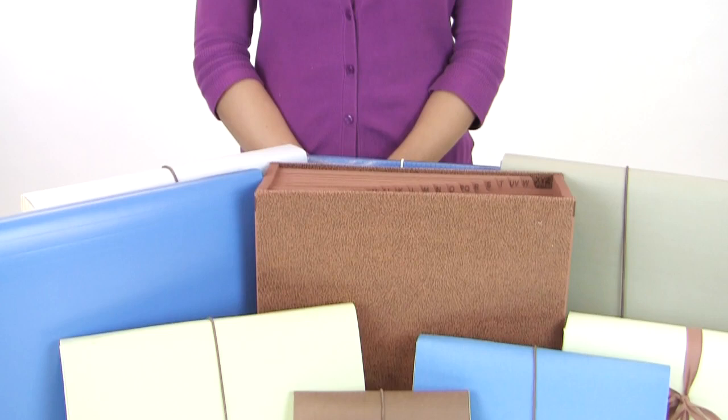Expand your organizing options. Smead expanding files with multiple pockets are ideal for organizing, storing, and transporting large amounts of paperwork.